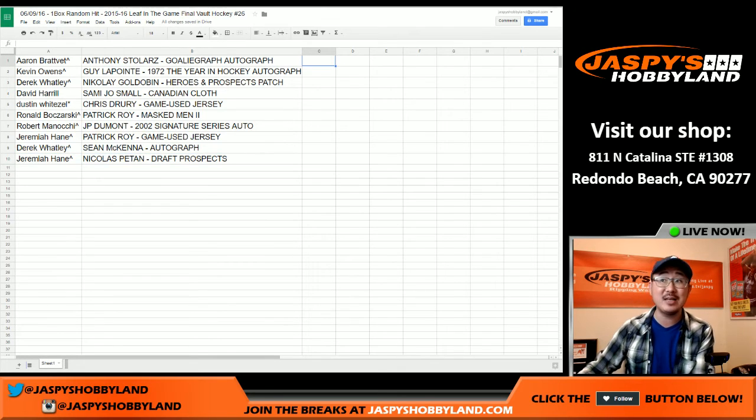And Jeremiah with the Nicholas Petan draft prospects. That was the random hit break number 26 of 2015-16 Leaf in the Game Final Vault Hockey. This is Joe, your substitute hockey breaker. We'll see you next time on jaspishockeyland.com. Thank you.